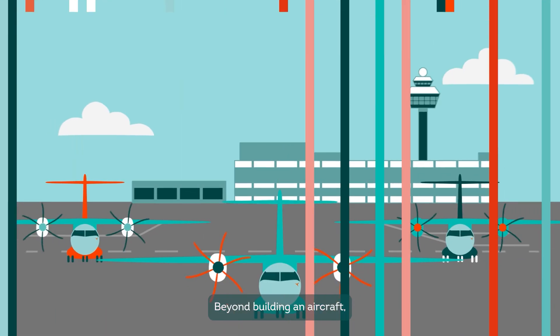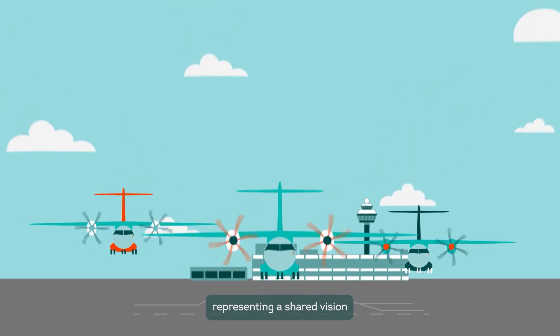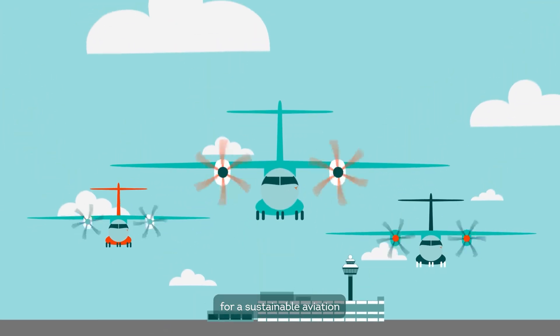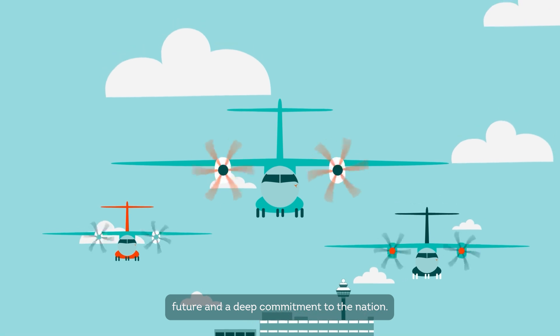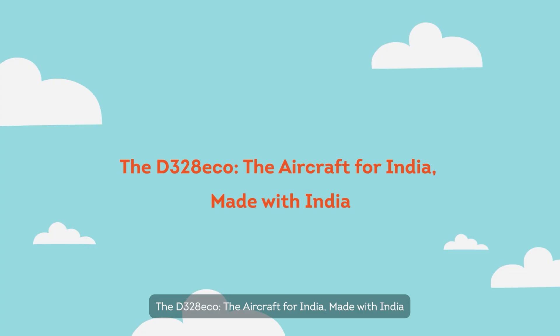Beyond building an aircraft, this collaboration is a powerful catalyst for growth, representing a shared vision for a sustainable aviation future and a deep commitment to the nation. The D-328 Eco — the aircraft for India, made with India.